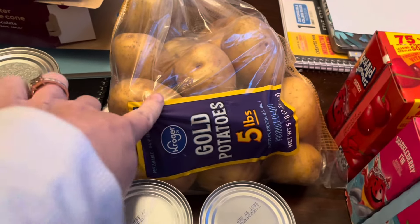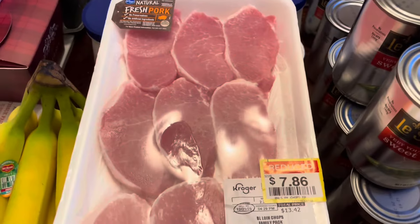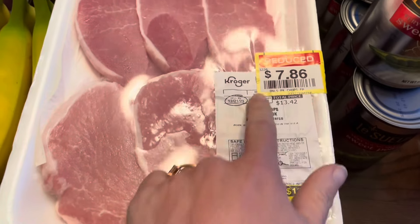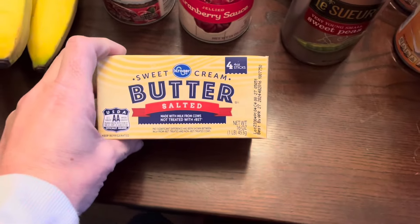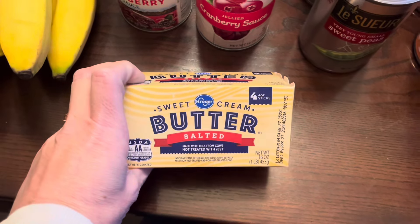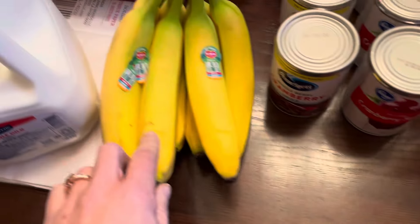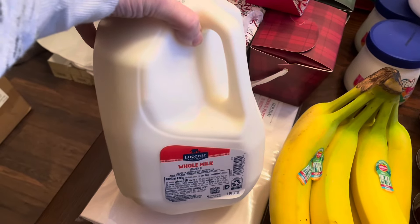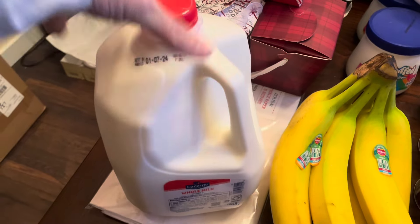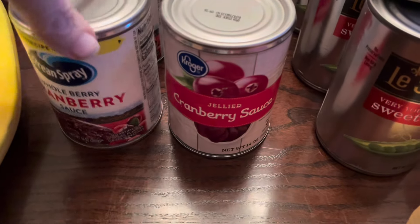At Kroger I got one five-pound bag of gold potatoes on sale for a dollar ninety-nine. I got a package of pork chops that were on clearance — normally twelve thirty, marked down to seven eighty-six — so I'll get those packaged and put in the freezer. I picked up three things of butter because I used all my butter making Christmas cookies. Also, I should mention: at Tom Thumb I also got two things of milk for a dollar ninety-nine each.